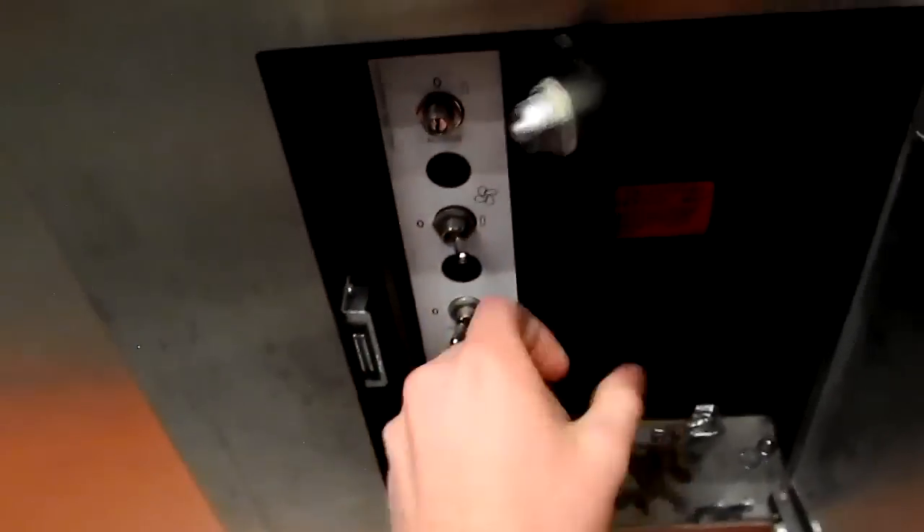I'm going to turn this off, leave it the way I found it, and end the tour.